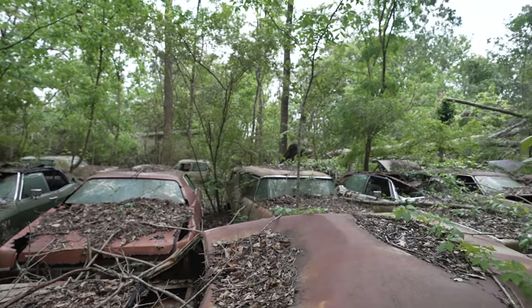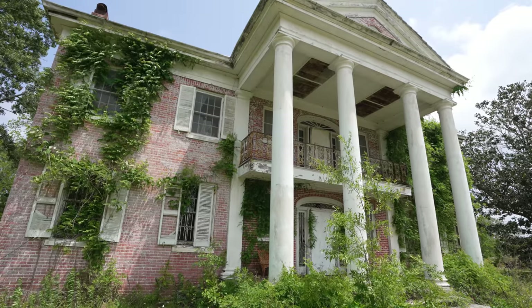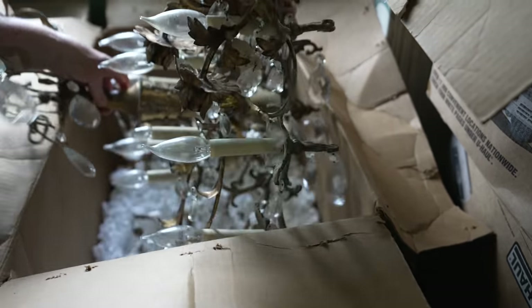I'm super excited. This is gonna be one crazy explore. There's a car graveyard, there's everything left behind, and the architecture is just super unique.